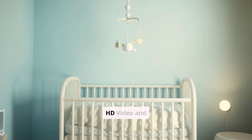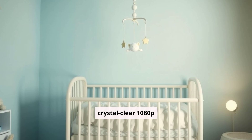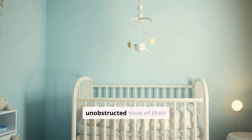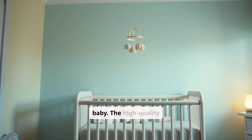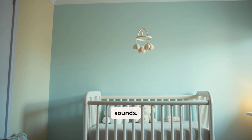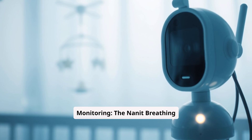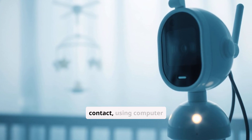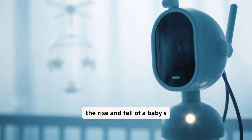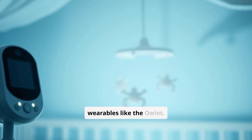Pros: The Nanit Pro offers crystal-clear 1080p HD video, providing parents with an unobstructed view of their baby, and the high-quality audio ensures that parents can hear even the slightest sounds. The Nanit breathing band works without physical contact, using computer vision technology to monitor the rise and fall of a baby's chest — a non-intrusive alternative to wearables like the Owlet.